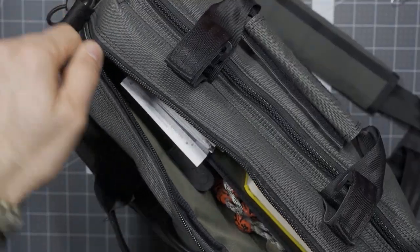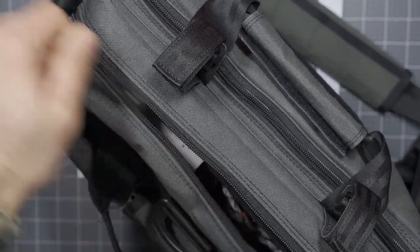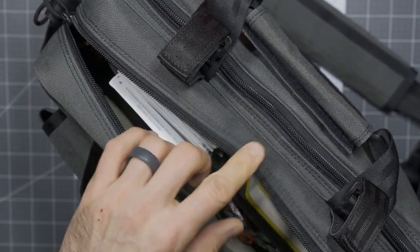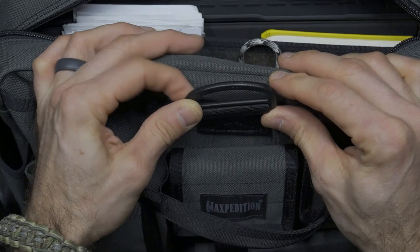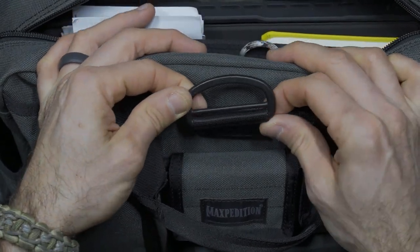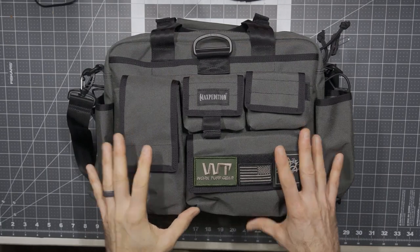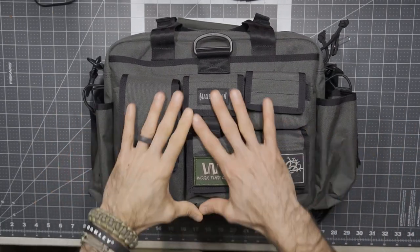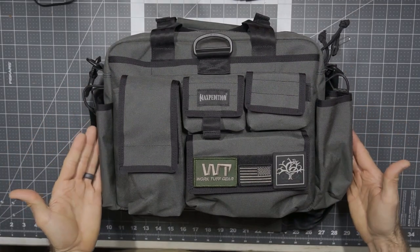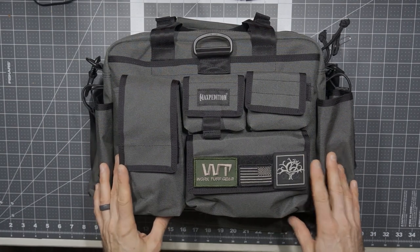Maxpedition always does a great job with the YKK zips — very smooth, no problem, just wonderfully done. High-quality UTX Duraflex hardware, so all the hardware is nice, high-quality polymers. And a nice choice in color — this one here being in wolf gray. As you look at the outside of the bag, everything is presented very nicely, very organized, and easy to get through.